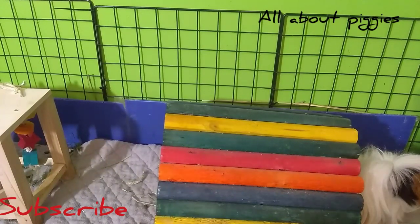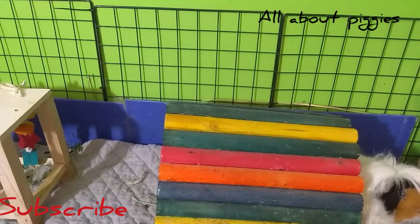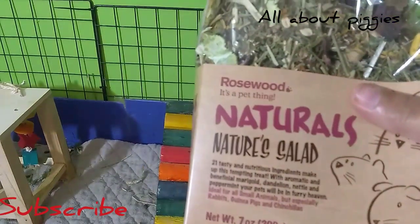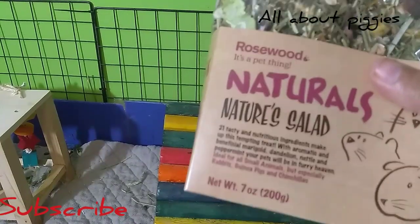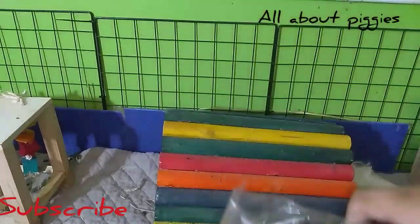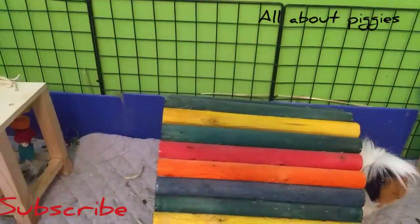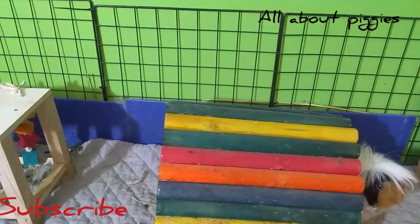And then I hit Walmart up and my guinea pigs love this — Naturals, it's like foraging stuff. Once in a while I pour it in their hay and they go crazy for this. It's one of their favorite things.